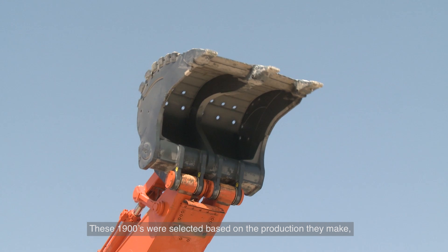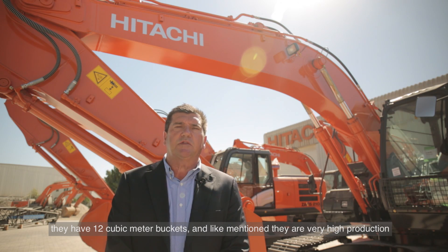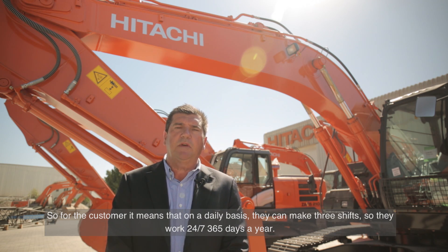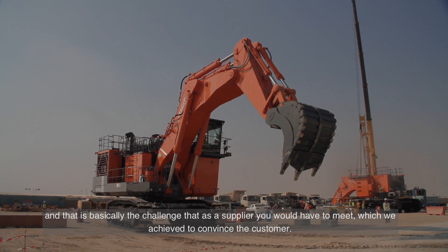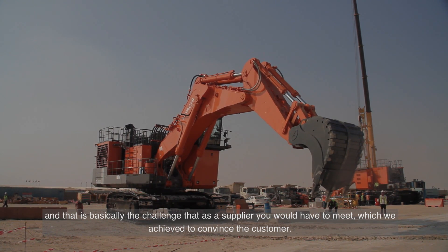These 1900s were selected based on the production they deliver. They have 12 cubic meter buckets and very high production. For the customer, on a daily basis they can run three shifts — working 24/7, 365 days a year. That is basically the challenge as a supplier you need to meet, which we achieved in convincing the customer.